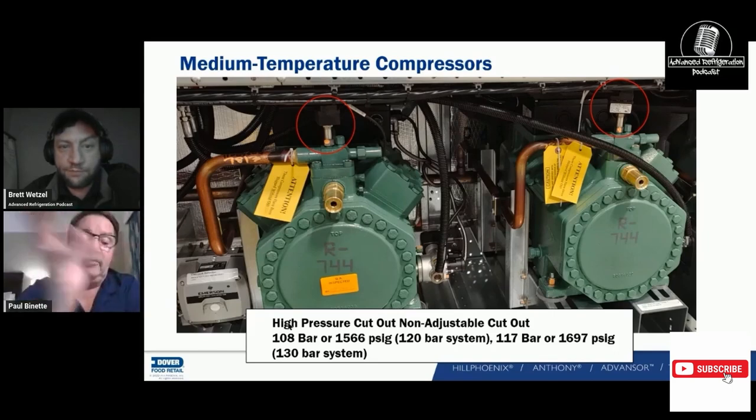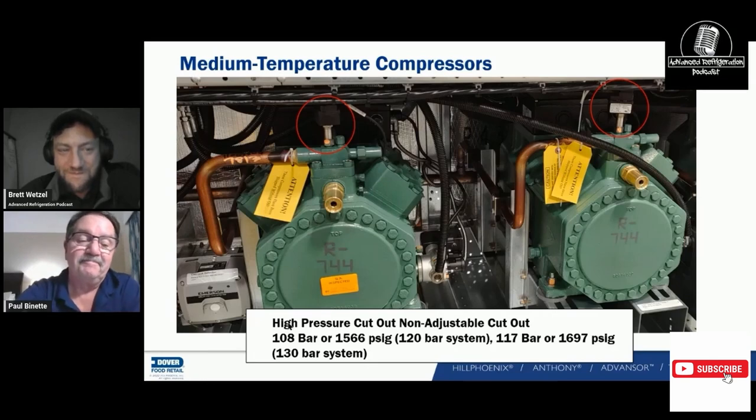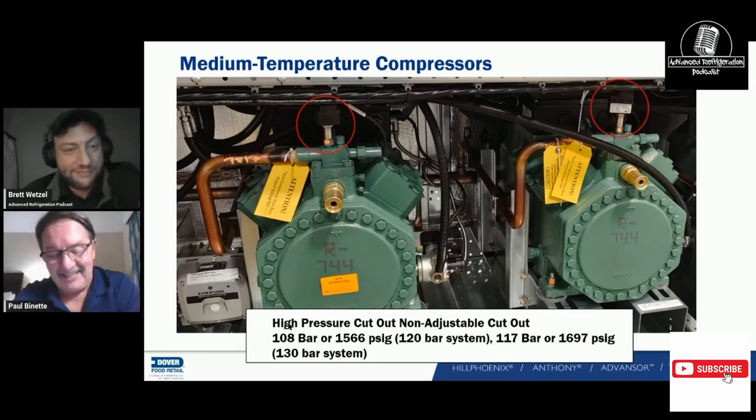I know that as a technician, when you see an Allen wrench on an adjustable switch on the front of that compressor, you want to find out what it does — but don't mess with it. It's calibrated to relieve at a certain pressure. But it's something to turn, and that's the temptation.